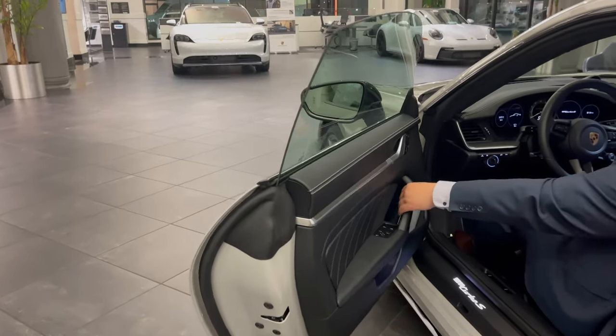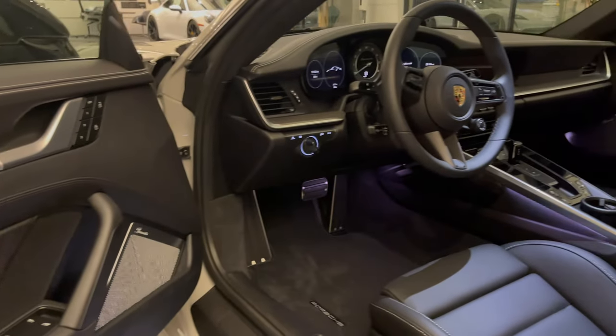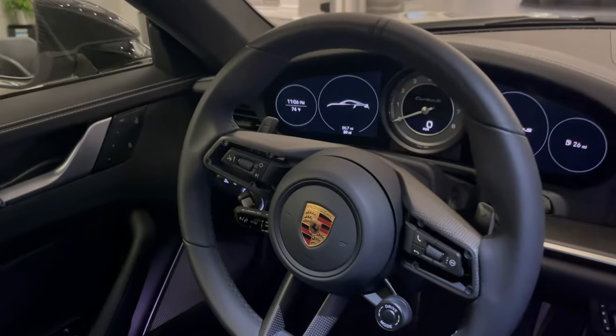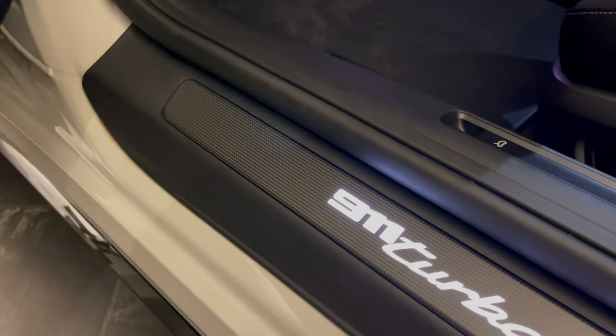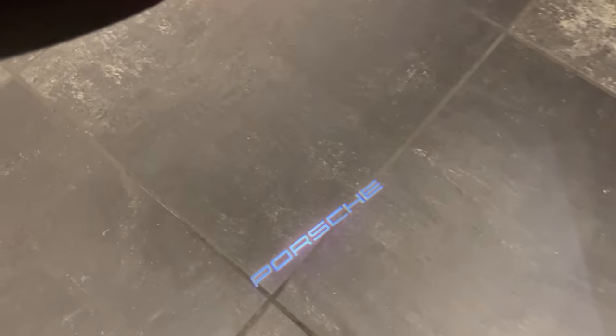On the inside, everything is wrapped in premium leather and accented beautifully with contrast chalk colored stitching. A few exclusive options you'll find on the inside are the heated GT Sport steering wheel in carbon fiber, illuminated door sills in carbon fiber, and last but not least, the underdoor puddle light projectors.